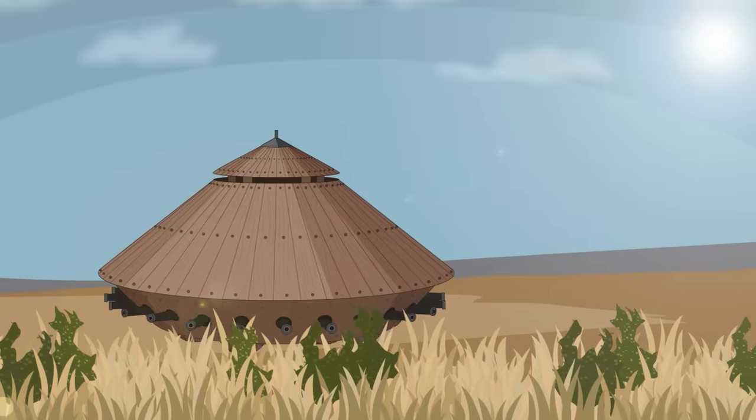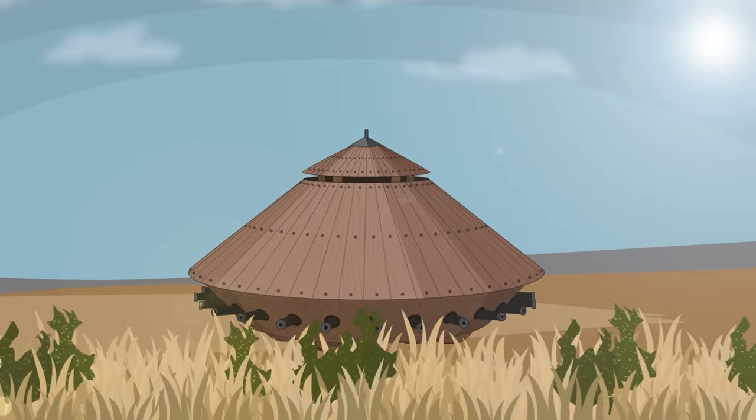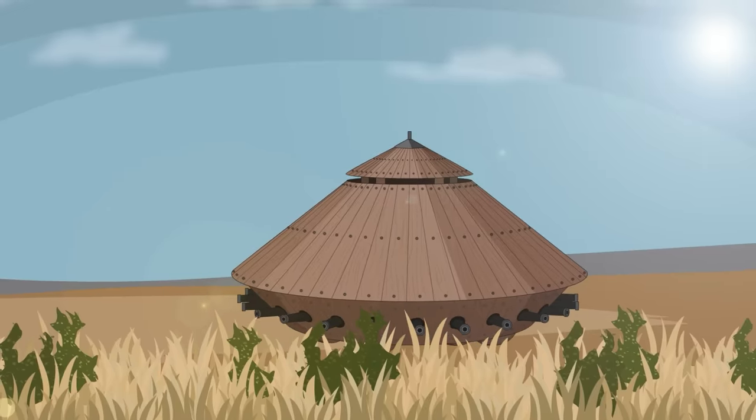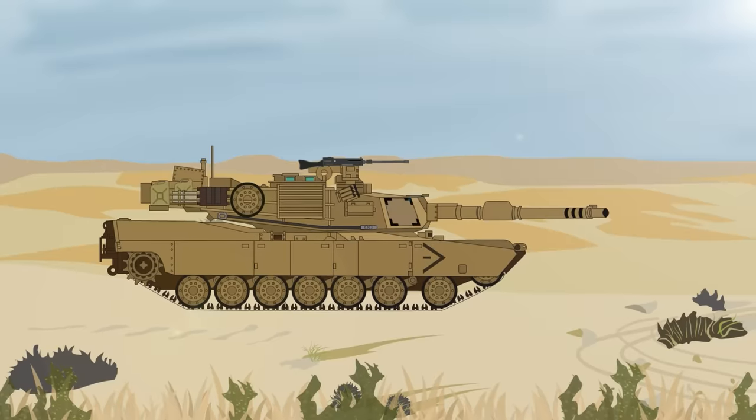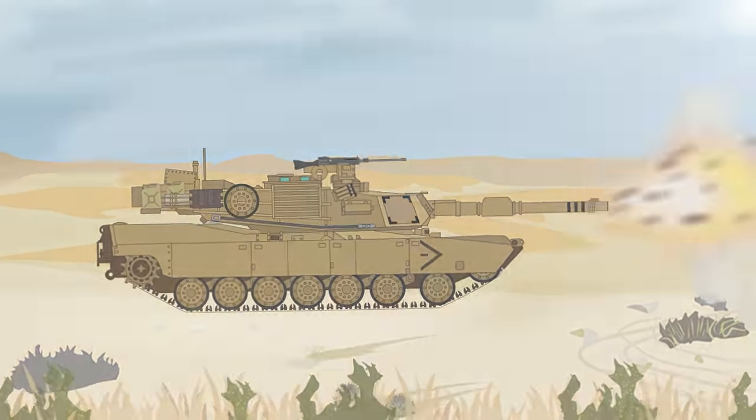Beginning with Leonardo da Vinci over 500 years ago, tank design, function, and aesthetics have dramatically changed with new developments in warfare. The world has also seen some pretty weird, odd, and downright impractical tank designs over this period. So here are five of the weirdest tank designs to ever be seen in the 20th century.